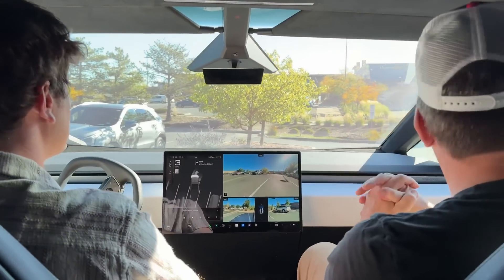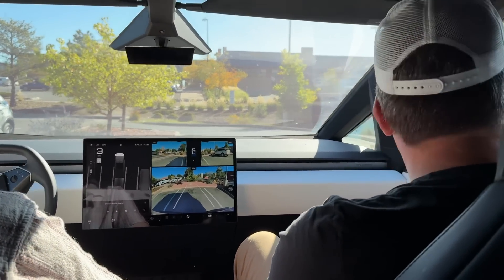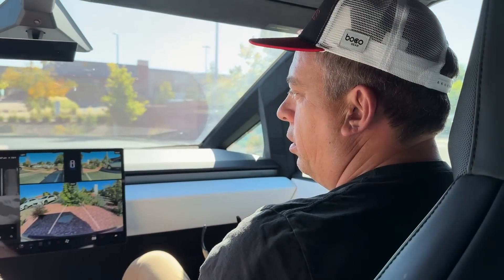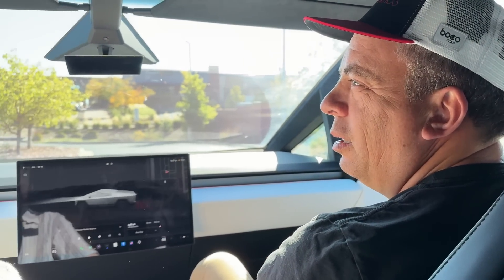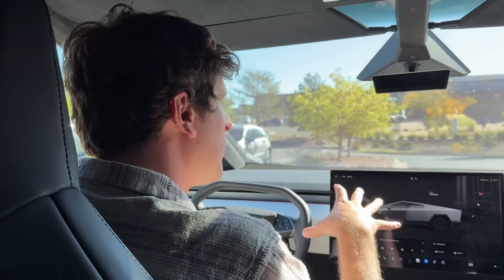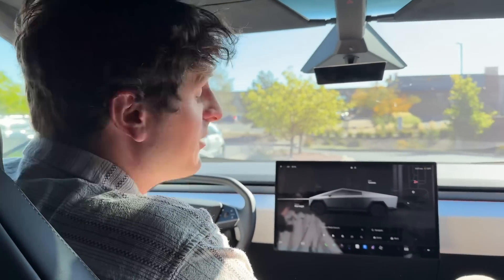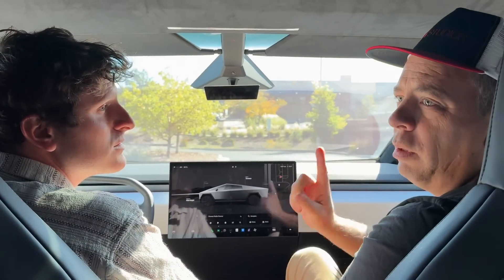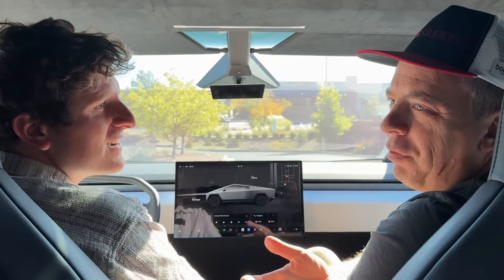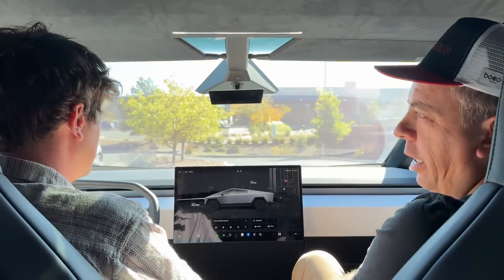It didn't feel hesitant — it was smooth and wasn't bouncing in lanes or doing things that some other manufacturer systems do. Highly impressed. We'll test it on the highway in the next video, since highway driving should be even easier. If you want to see off-road FSD testing, maybe using Onyx Offroad, let us know in the comments. See you next time.